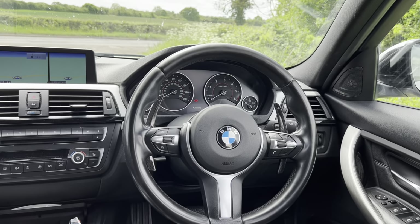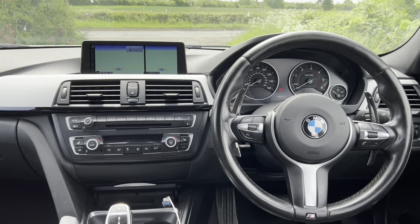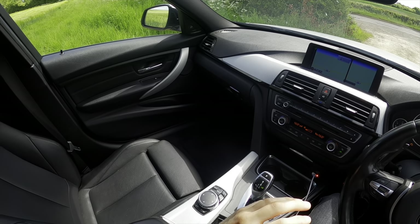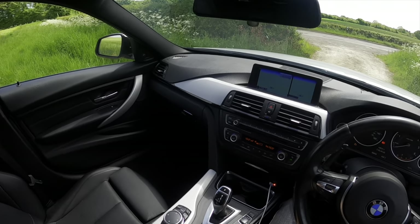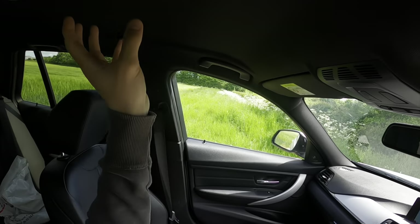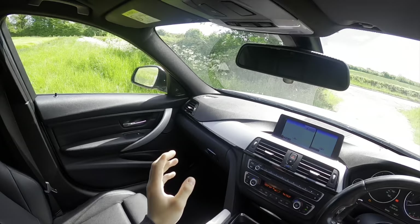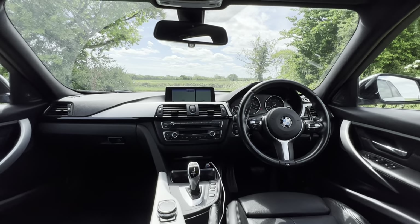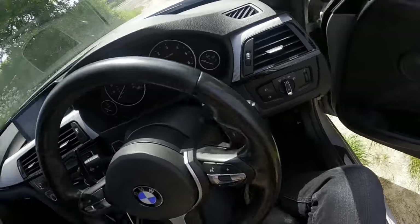There's the BMW Pro Nav and Harman Kardon sound system. I think the M Sport Plus Pack bundles the blue brakes, Pro Nav, and Harman Kardon together — so that confirms this car has that option. One thing I might add would be a sunroof, but overall it's a very beautiful interior.